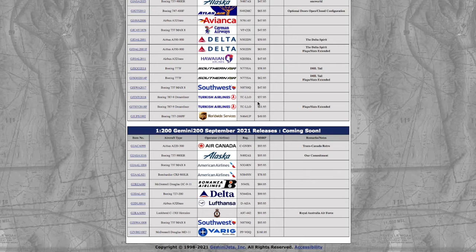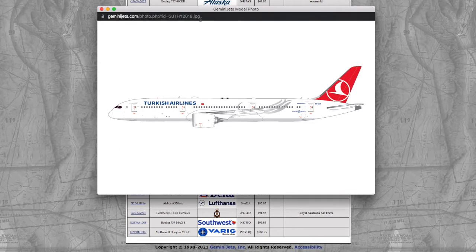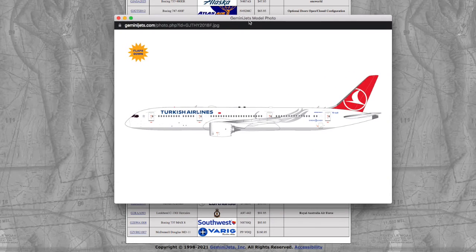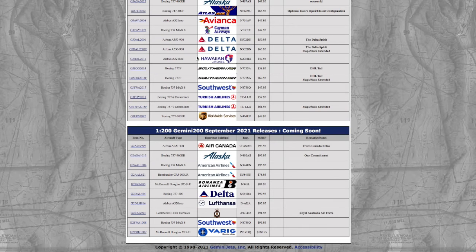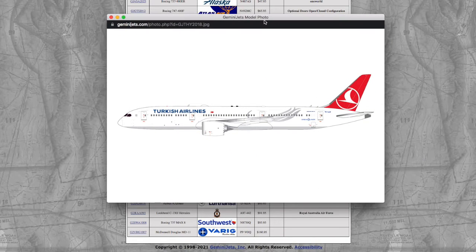Once again, we have another flaps/slats extended model and then a normal model. This time it's a Turkish Airlines 787-9 Dreamliner — one without flaps/slats extended and one with. The registration is the same for both: TC-LLO, and the price is $57.95. If this wasn't a 787-9, I would go for it because I need a Turkish 787-8 for Newark, but Turkish don't fly the 789 to Newark, so I don't need it.